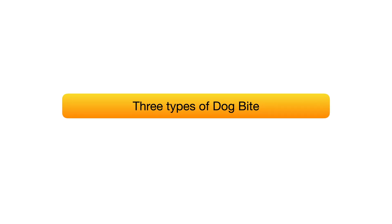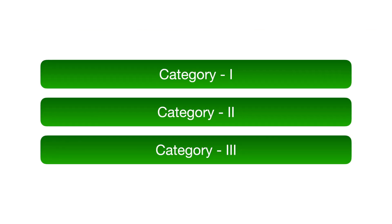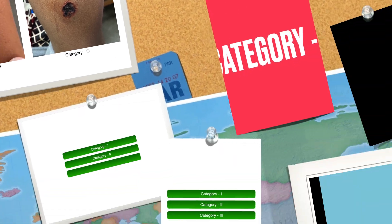There are three types of dog bite categories: Category 1, Category 2, and Category 3. Now we will discuss each category one by one.